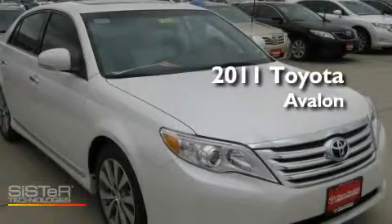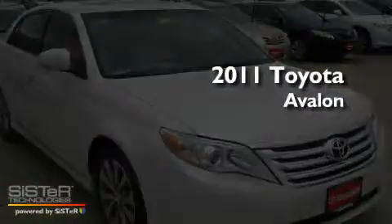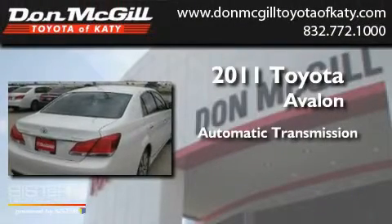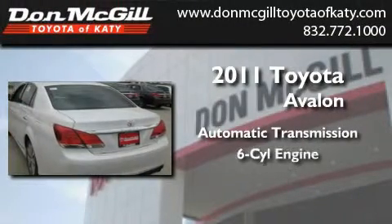This is a brand new 2011 Toyota Avalon. This four-door sedan has an automatic transmission and a V6.